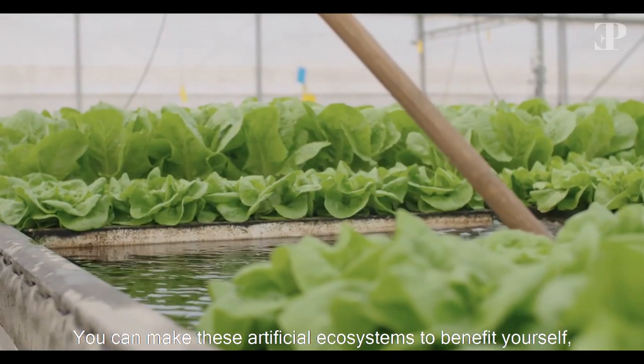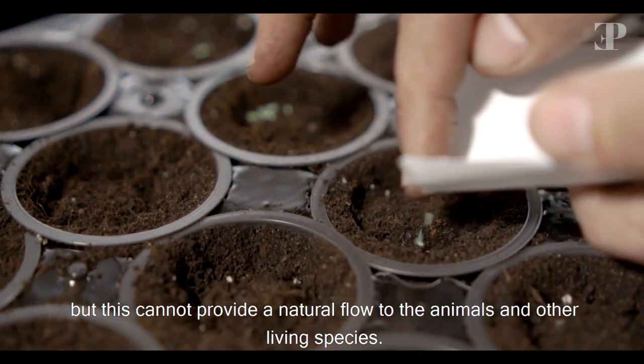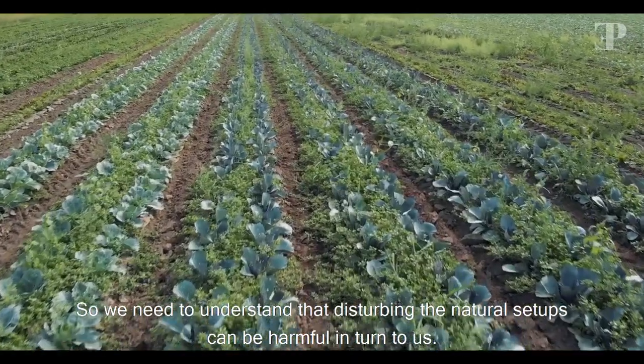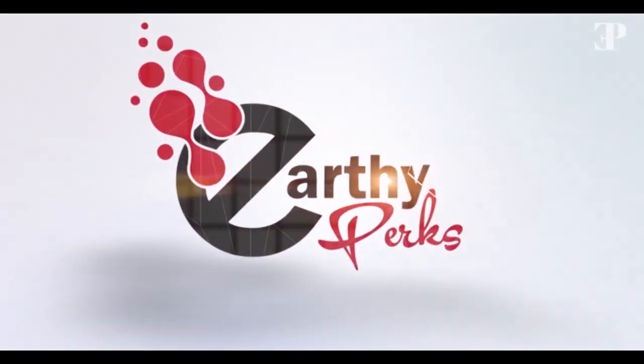You can make these artificial ecosystems to benefit yourself, but this cannot provide a natural flow to the animals and other living species. So we need to understand that disturbing the natural setups can be harmful in turn to us.